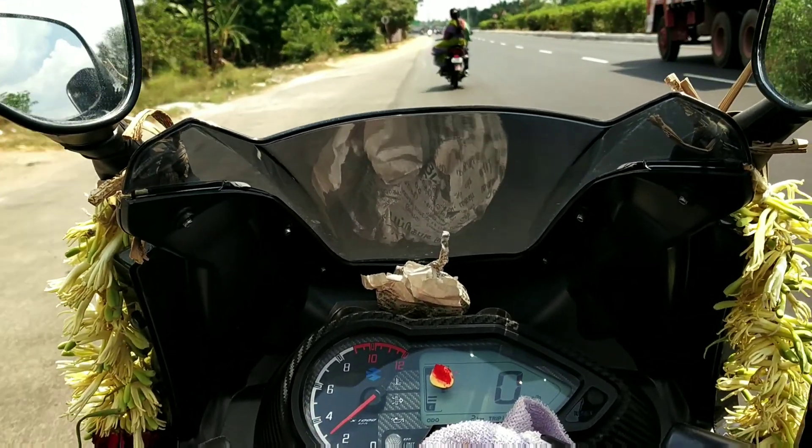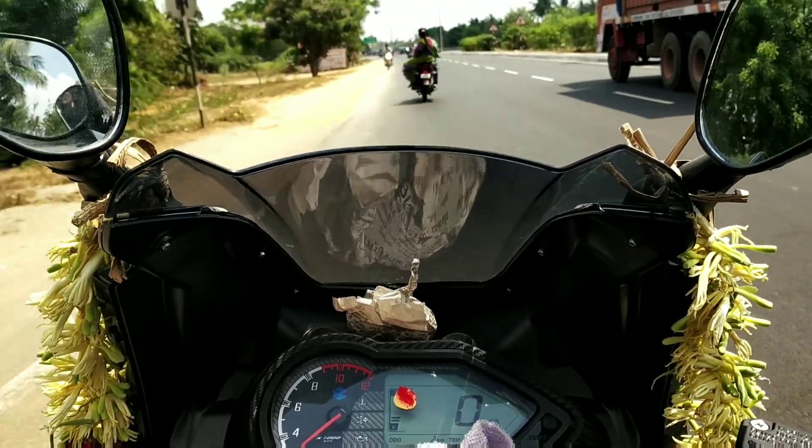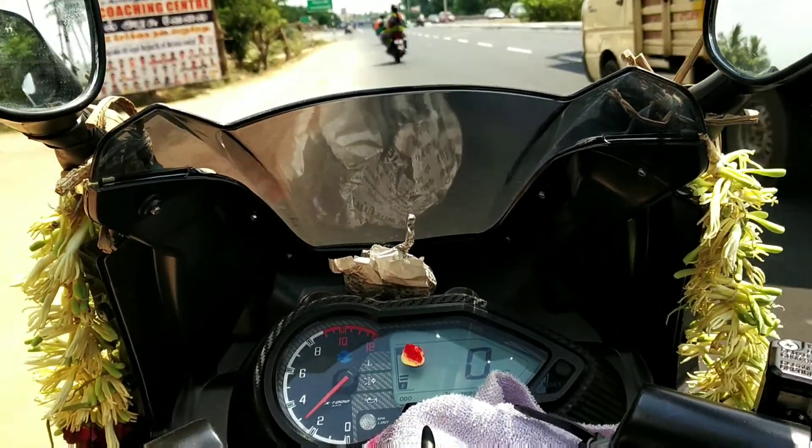Non-ABS ex-room price is ₹97,000. ABS ex-room price is ₹1,05,000. If you look at the on-road price, it is ₹1,20,000.